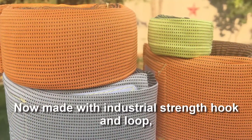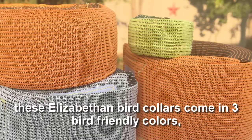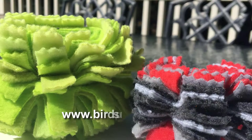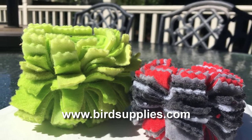Now made with industrial strength hook and loop, these Elizabethan bird collars come in 3 bird-friendly colors, 5 sizes, and they ship fast. Try out the Huggle or the Fringy Tube for your difficult parrot plucking problems now. You'll be glad you did. And then, we'll be glad you did.